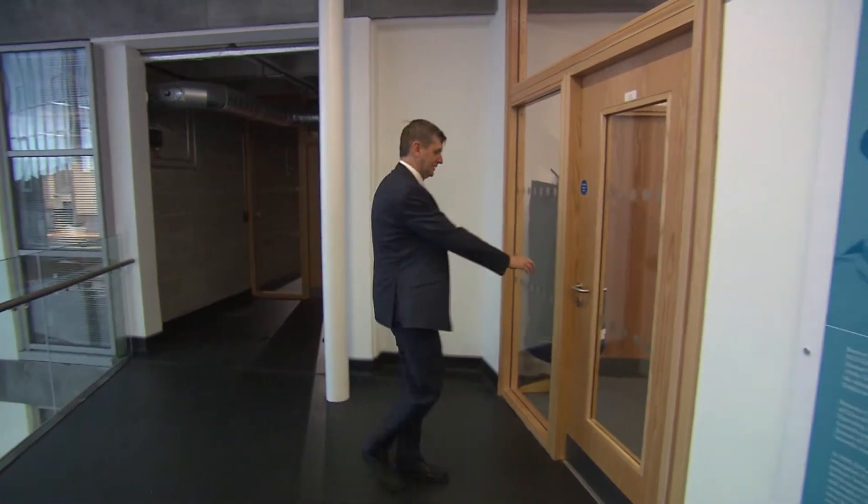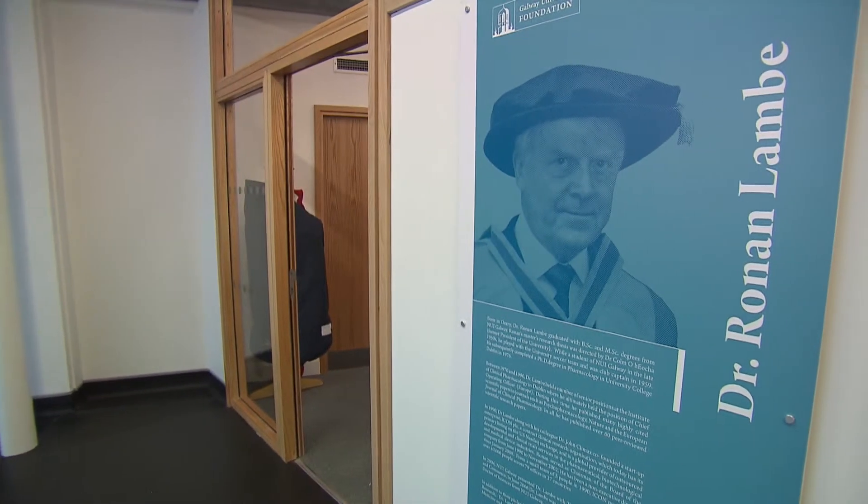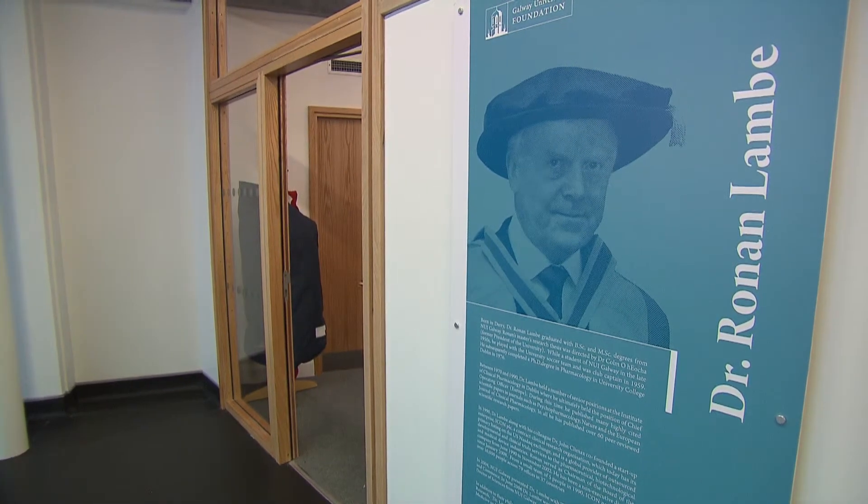Another thing that really excites me about this building is that it's located as a central and integral part of the hospital. This allows us to expose students across all healthcare disciplines — from medicine through nursing, speech and language, and occupational therapy — to research during their clinical training, because research is the identification of the treatments of the future. We want these young people to be excited and enthused by the alignment of clinical service with the development of better clinical service through biomedical research.